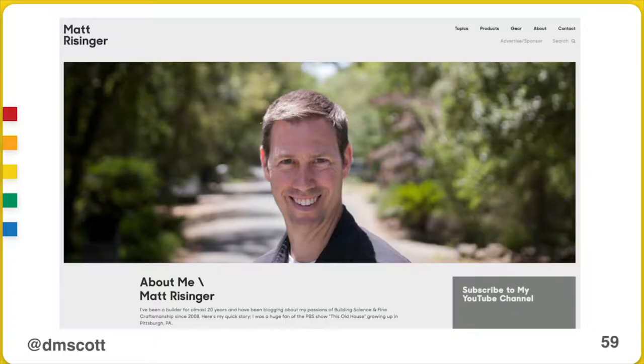This is Matt Reisinger. Matt is a builder in Austin, Texas, and he started his business a little more than 10 years ago. He didn't know anybody in Austin, and he said, how can I start this business?